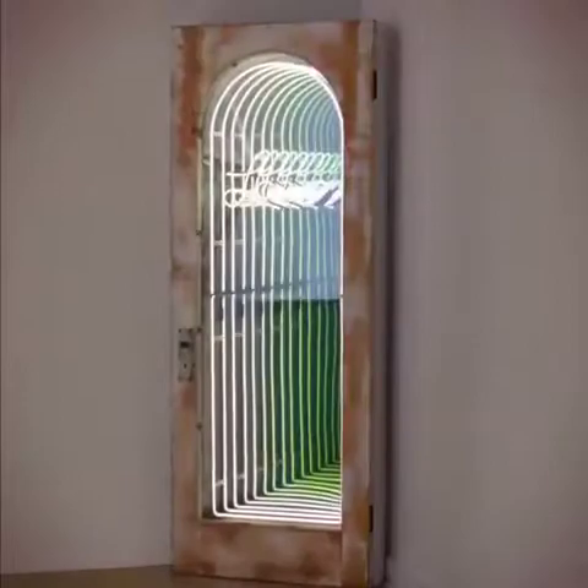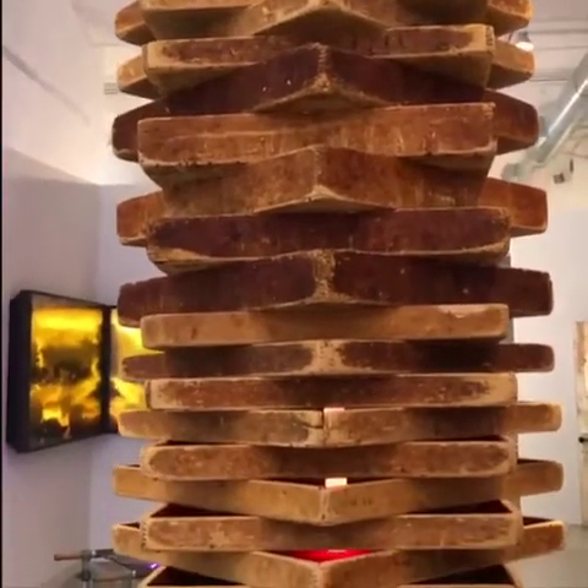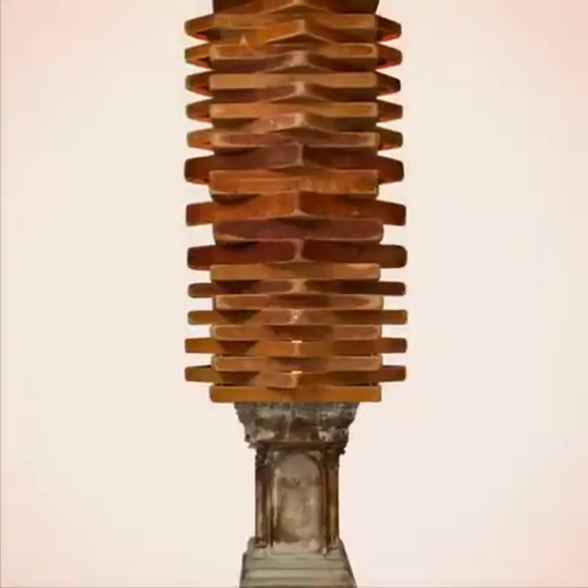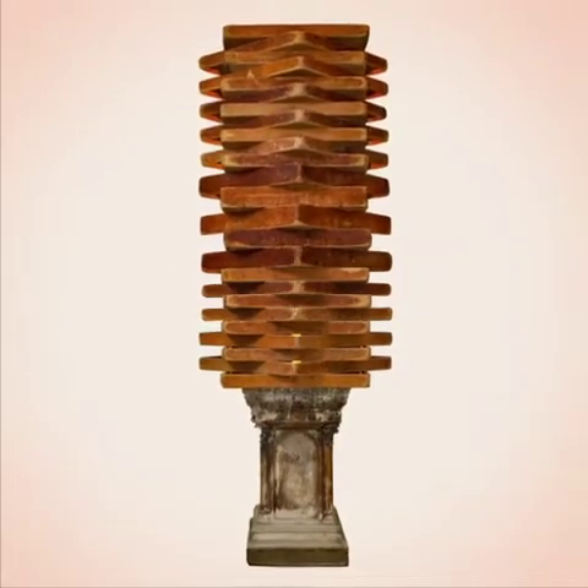One of my favorite pieces is a large work called Rising. It is made of over 30 wooden trays that attracted her because of their beautiful patina — they're wooden bakery trays that she stacked and then added a neon tube to make them glow.